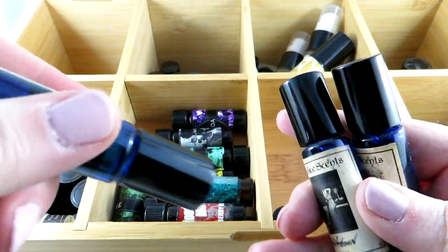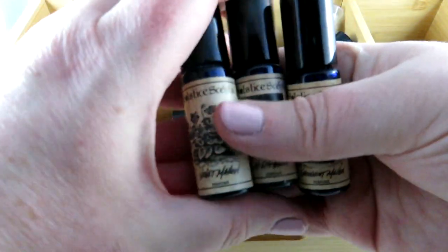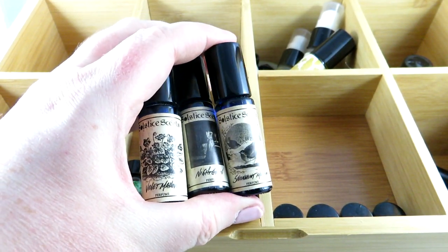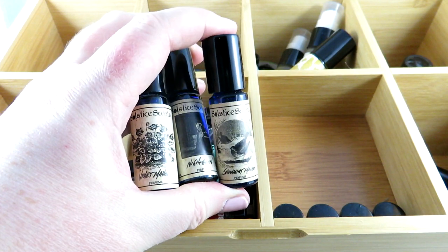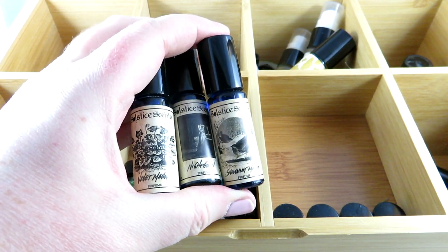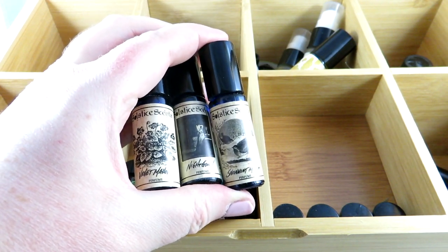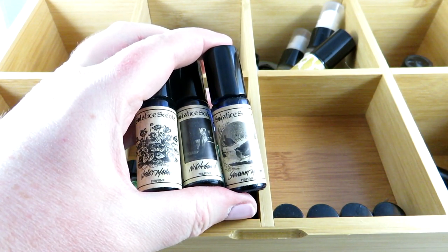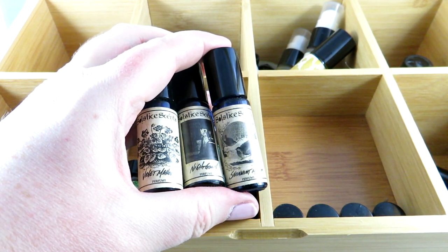I also have my Solstice Scents ones. On the left is Violet Mallow, which is basically violet, vanilla, and musk — I absolutely love it. Then I have Nightgown, which wasn't available online right now. A lot of indie perfume houses bring fragrances back seasonally, so if there's something you like, just keep a note of it.